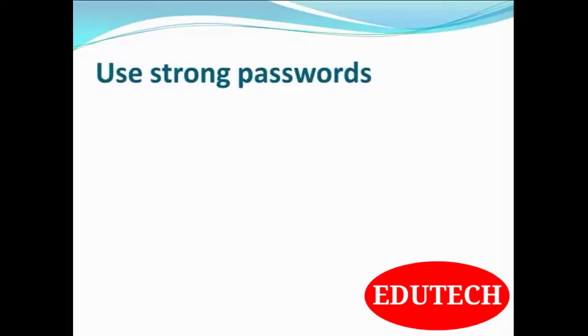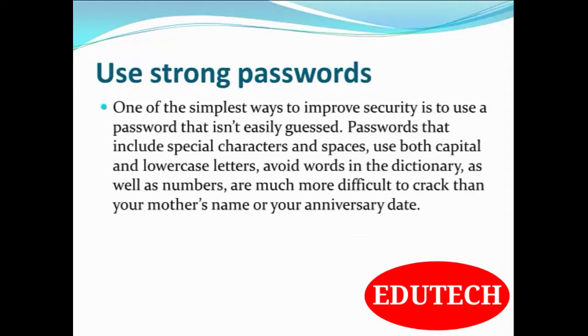First is to use a very strong password. One of the simplest ways to improve security is to use a password that isn't easily guessed. Passwords that include special characters and spaces, use both capital and lowercase letters, and avoid words in the dictionary as well as numbers are much more difficult to crack than your mother's name or your anniversary date.